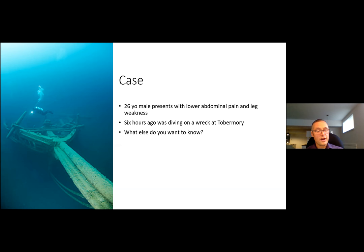Here's a case to think about as we progress: a 26-year-old male presenting with lower abdominal pain and leg weakness. He tells you that six hours ago he was diving on a wreck at Tobermory. As we go through this, think about what else you want to know.